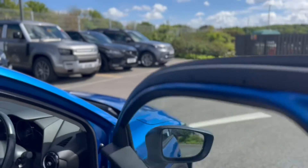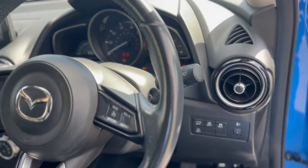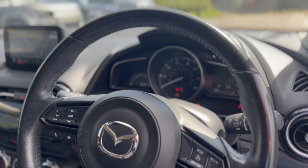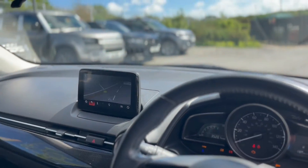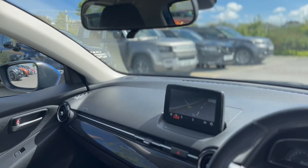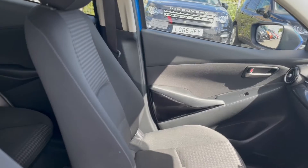It's got the nice black alloys as you probably saw, and the multifunction steering wheel. The car's done 35,201 miles as we sit here now. All the sat nav, two keys, and the onboard computer.